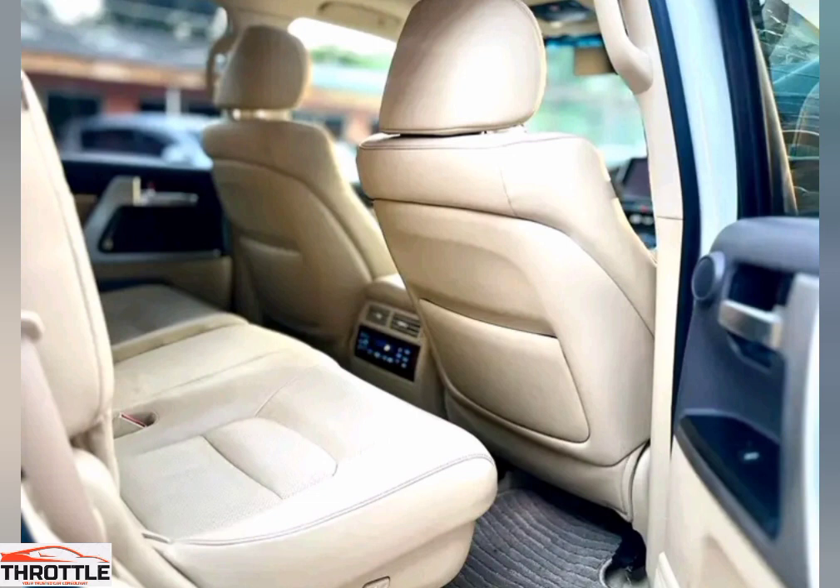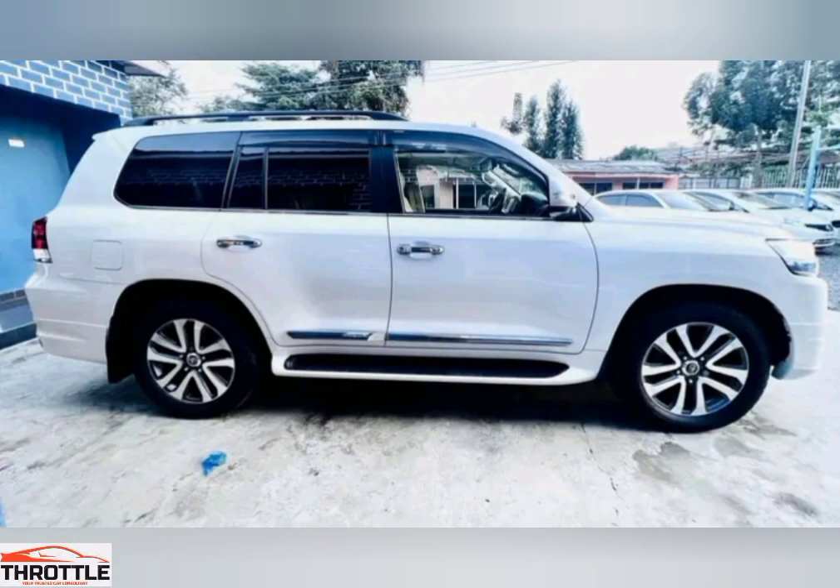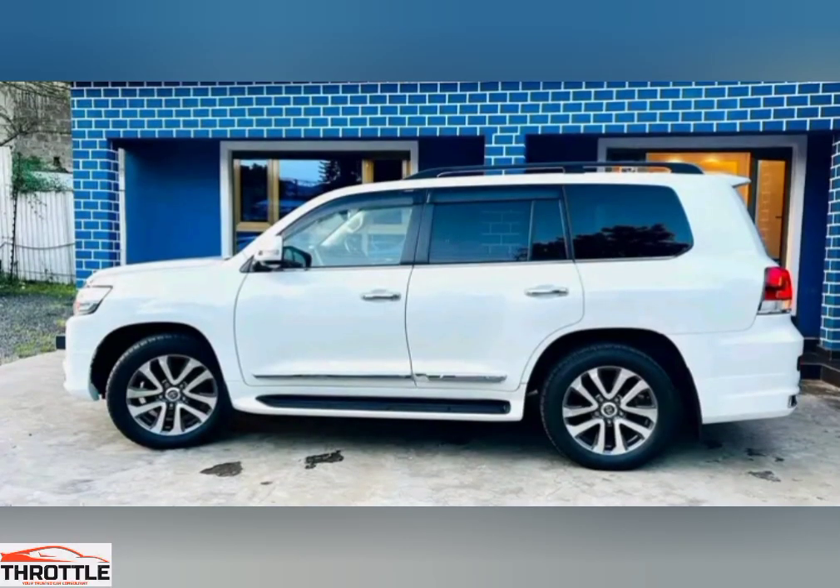The Land Cruiser ZX boasts a powerful engine capable of taking on any terrain with ease. Whether you're navigating through rugged mountains or cruising along sandy beaches, this beast is ready for anything. Step inside and be greeted by premium leather seats adorned with intricate stitching. The spacious cabin accommodates your entire crew in comfort, while the state-of-the-art entertainment system keeps everyone entertained along the way.